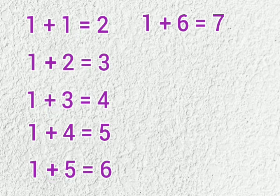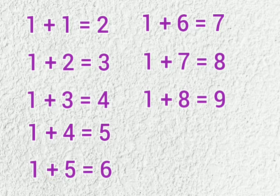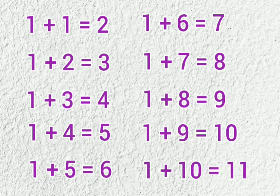1 plus 6 is 7, 1 plus 7 is 8, 1 plus 8 is 9, 1 plus 9 is 10, 1 plus 10 is 11.